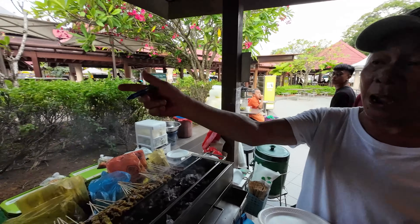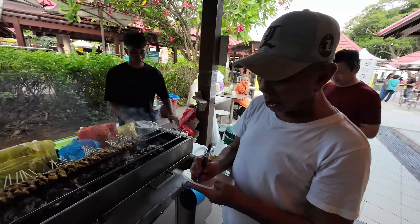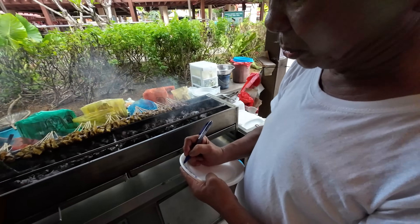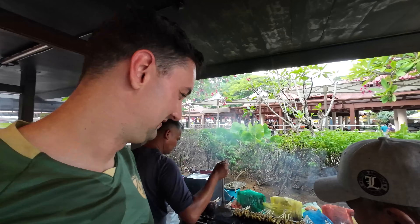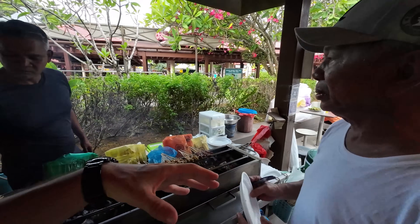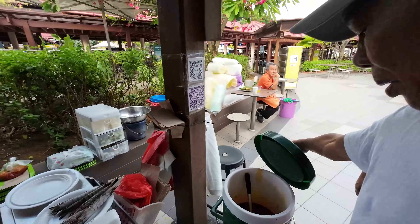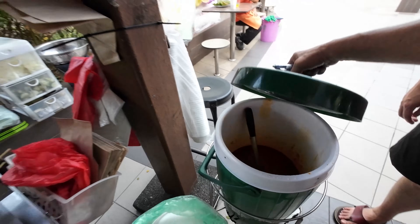So four chicken, three mutton, and three beef. It comes with peanut sauce and cucumber on the side — seems to be the same as in Malaysia. Nine dollars, pay first.